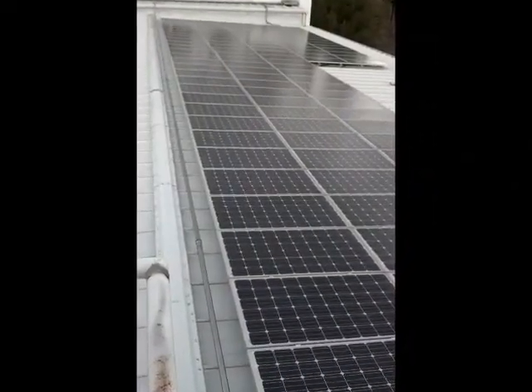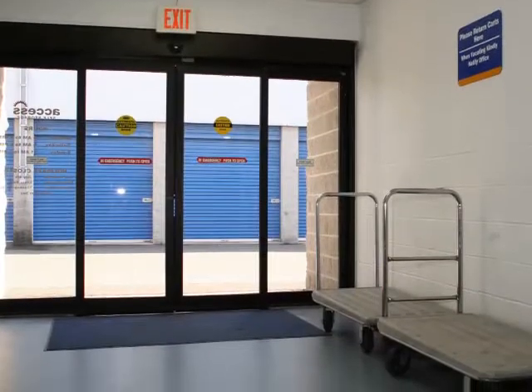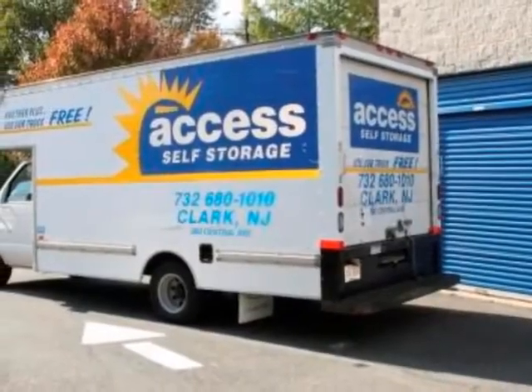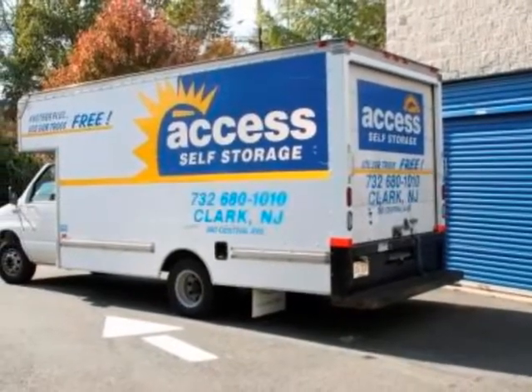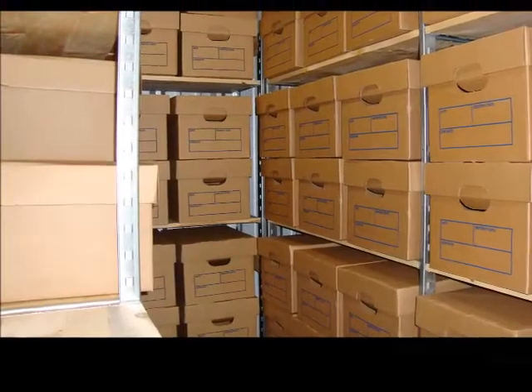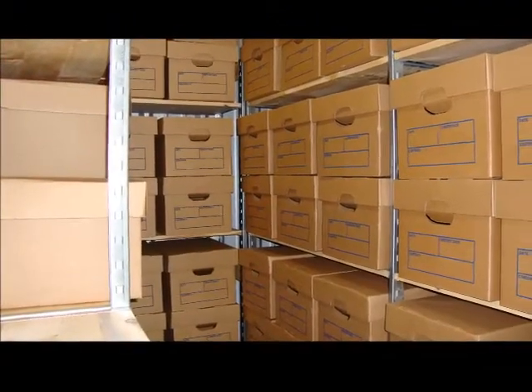When you're ready to move in, use our free moving dollies, hand trucks, and flatbed carts, or reserve our free moving truck. All you pay is the $20 damage waiver — the gas is on us. If you're on the road for business, we can accept packages at no cost to you for your convenience.